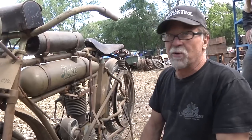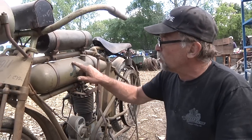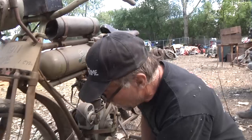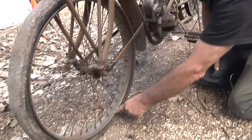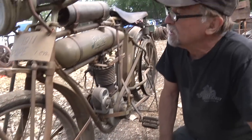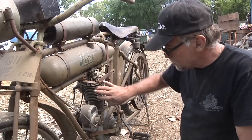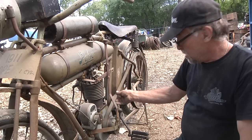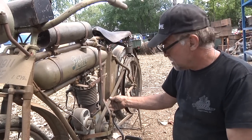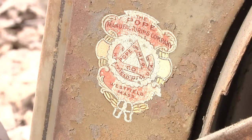Looking at the overall condition of the Pope Motorcycle, the gold-leaf pin striping is absolutely perfect. Also, when you look at the rims, original paint on the rims, excellent striping — very unusual. Single cylinder, Birch magneto. It's got the original belt. Absolutely amazing what this bike is.